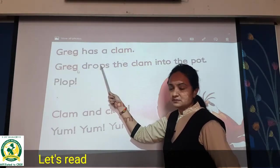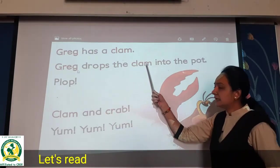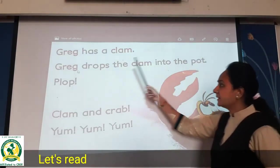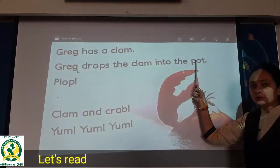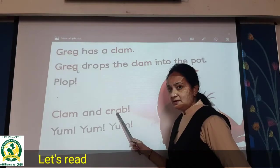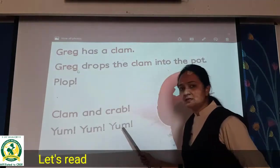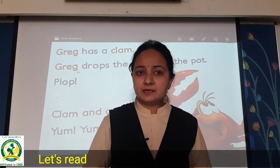Greg drops — D-R-O-P-S — drops. Greg drops the clam into the port. Greg drops the clam into the port. Plop! Clam and crab. Yum yum yum!